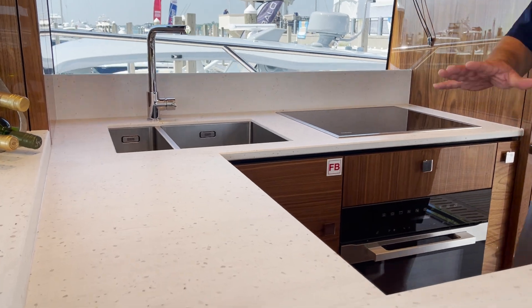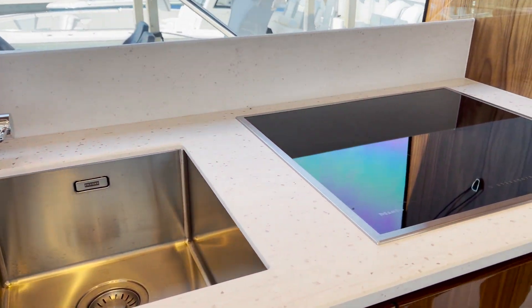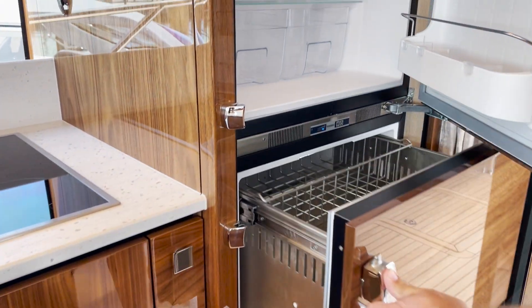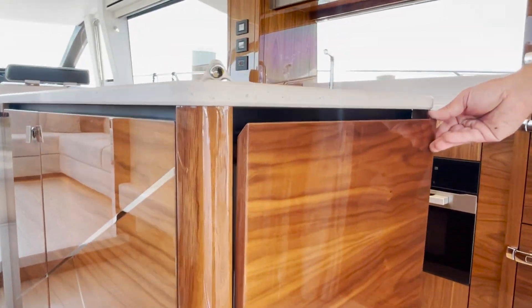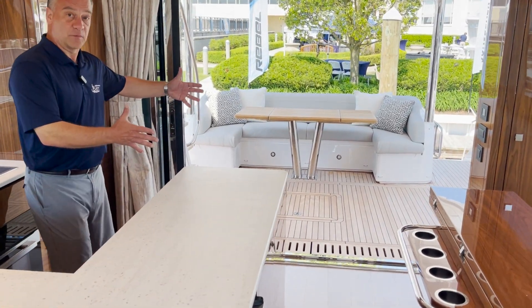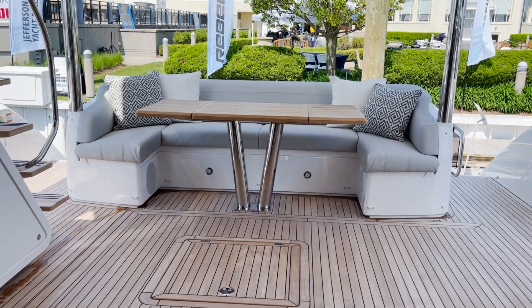In this galley we have a lot of great countertop space, a deep large sink, a large four burner electric stove, convection microwave oven, and even a full size refrigerator, freezers and drawers. There's definitely no shortage of amenities on this Manhattan. A lot of thought went into the design of this galley — it opens aftward which creates great flow and entertaining from the deck into the galley.